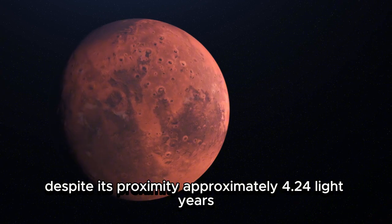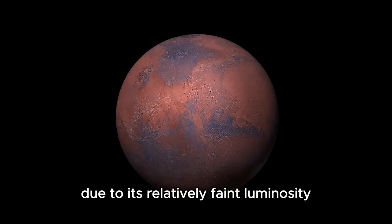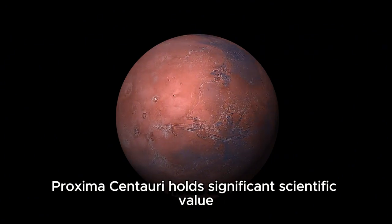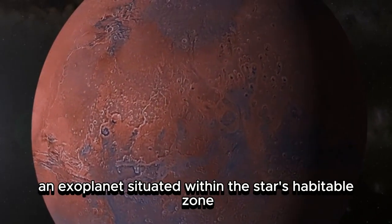Despite its proximity — approximately 4.24 light-years — it remains imperceptible to the unaided eye due to its relatively faint luminosity. Nonetheless, Proxima Centauri holds significant scientific value, especially as the host of Proxima b, an exoplanet situated within the star's habitable zone.